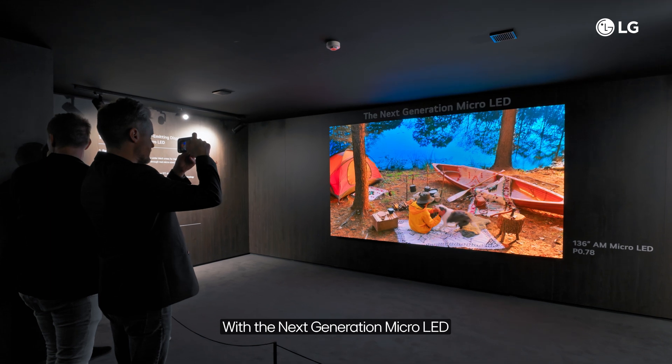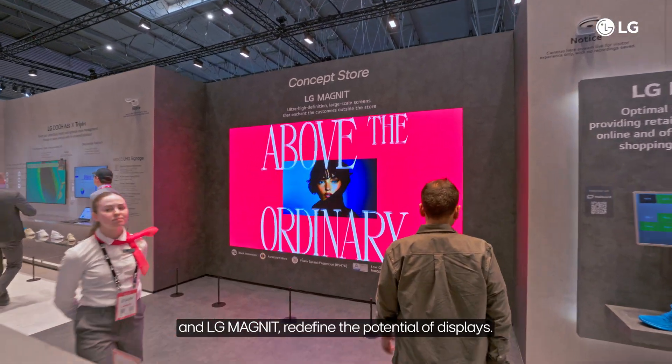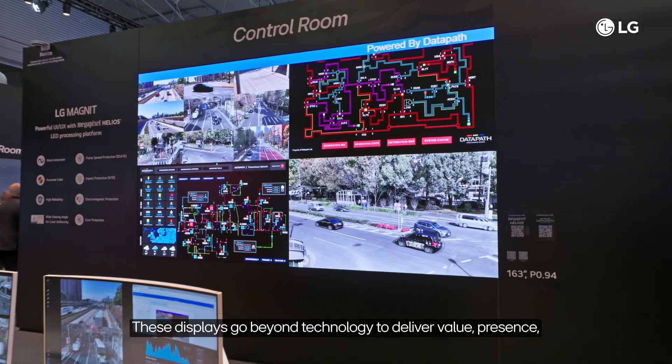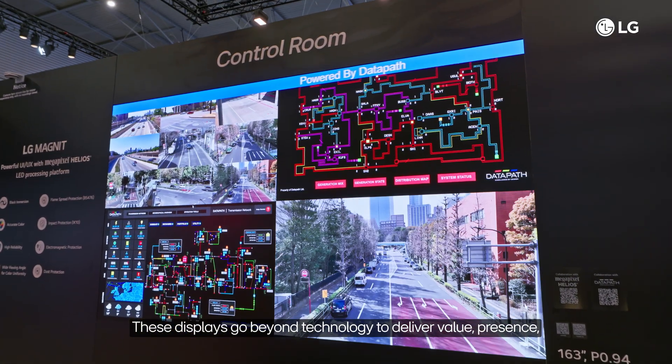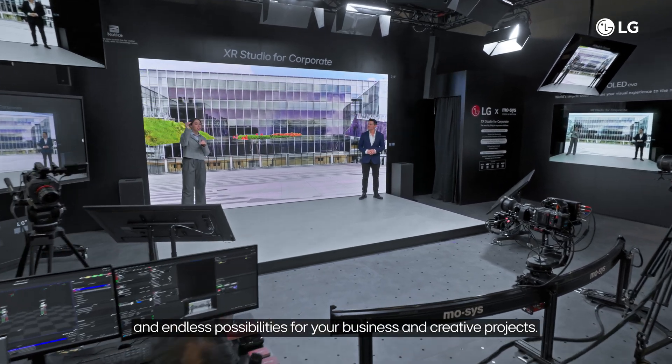With the Next Generation Micro-LED and LG Magnet, redefine the potential of displays. These displays go beyond technology to deliver value, presence, and endless possibilities for your business and creative projects.